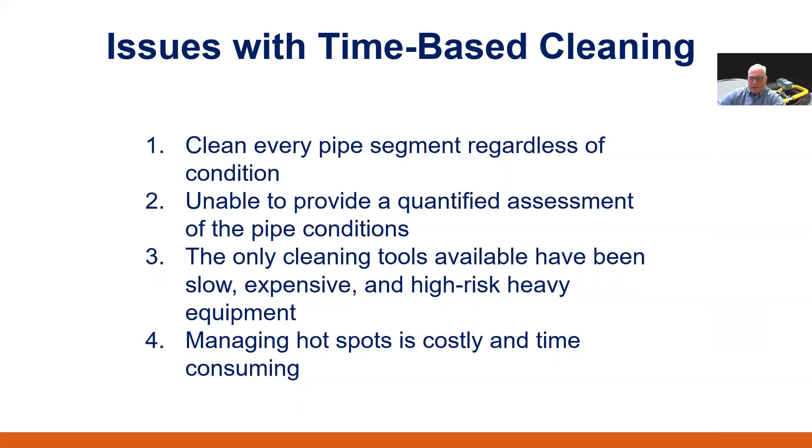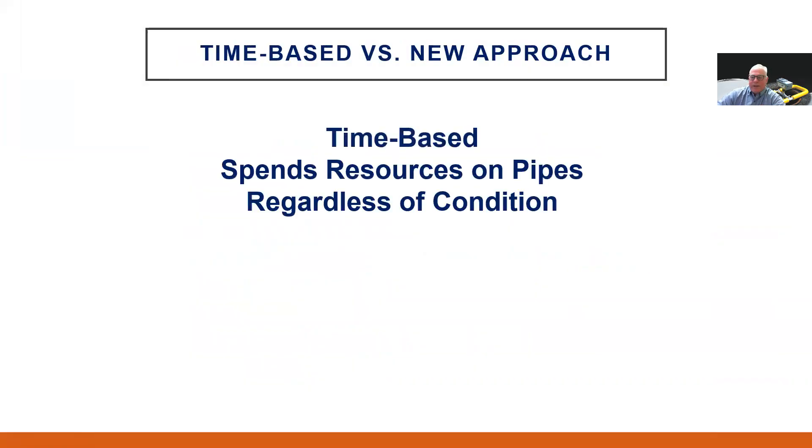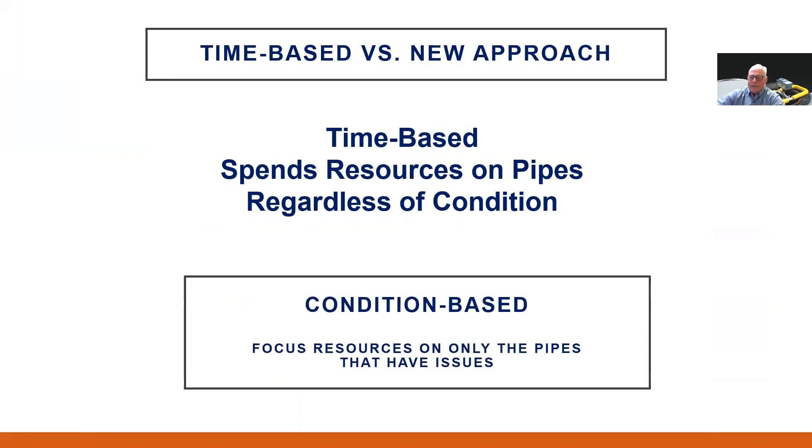And finally, hotspot programs are administratively and operationally taxing, and almost invariably lead to significant overcleaning of prior problem pipes while ignoring future problem pipes. Alternatively, development of acoustic inspection technology has allowed municipalities to proactively screen their systems broadly for blockage conditions and move from a costly, resource-consuming, time-based system into a more efficient, effective, condition-based maintenance strategy, which economically and objectively focuses resources on only the pipes that have issues.